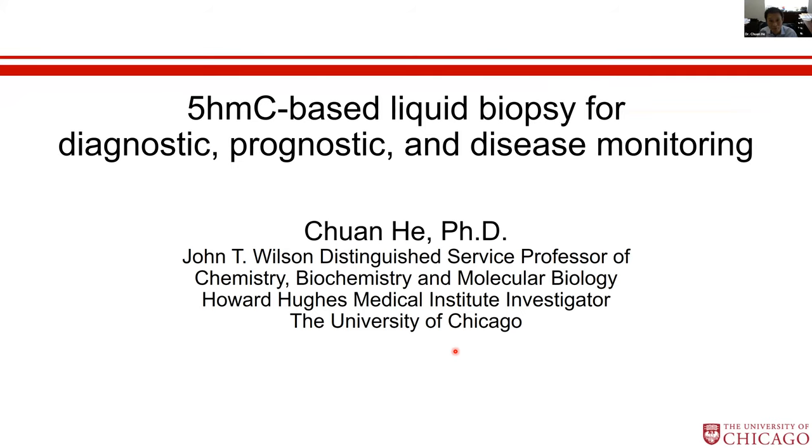Thank you. I'd really like to thank ACRMP for this opportunity. I'd like to share some collaborative work with Dr. Turaga, whom you heard already.